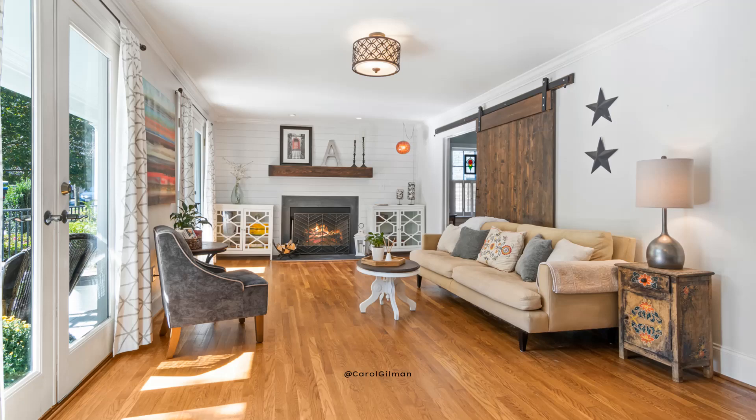Hi everyone, it's Carol from Discover Interior Design, and I'm so glad you're here. In this video, I'm going to be reviewing the design of this living room and providing some insights on what's working really well, and then also some suggestions on what we can do to improve the room, including rearranging the furniture. So let's get started.